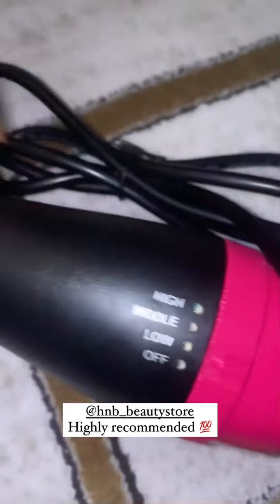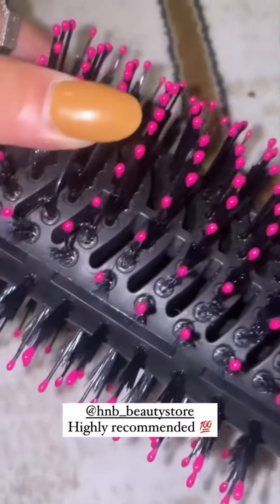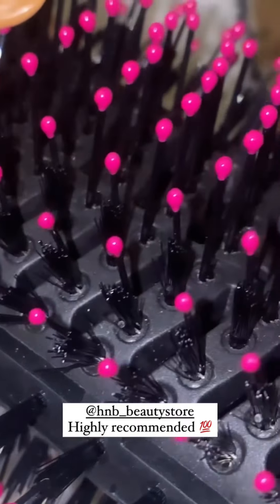And here you can see the bristles are very soft — it doesn't break the hair. It also dries and also does styling. So it's a must buy.